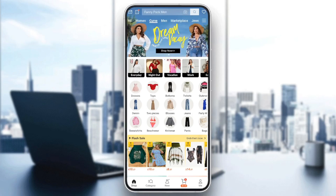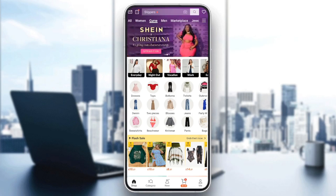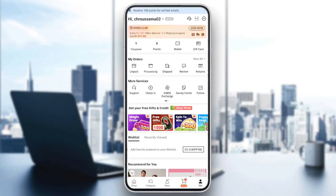As you can see guys, I'm right now on Shein and this is how the homepage looks like. So right here in the bottom, you're going to find all of the sections. There is the shop section, category, new. Here you're going to find your cart and right here you're going to find your profile section.